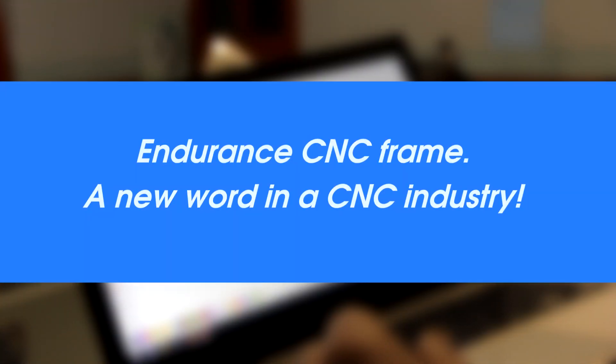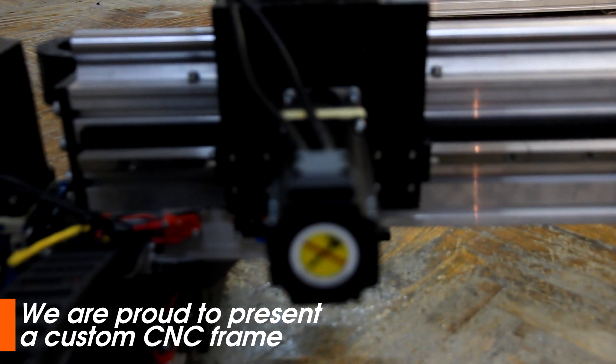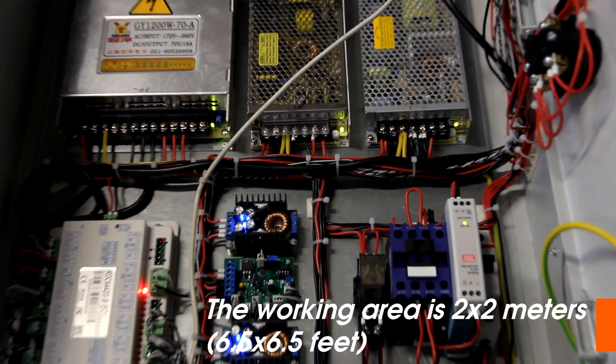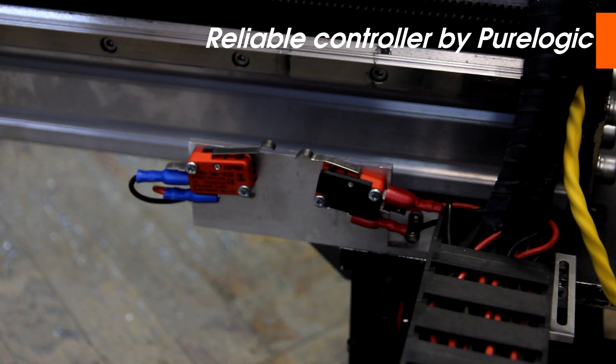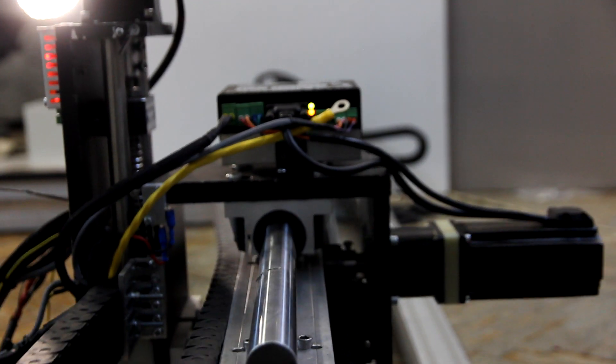Endurance CNC frame — a new world in the CNC industry. We are proud to present a custom CNC frame. The working area is two by two meters. Reliable controller by PureLogic. Professional laser box with drivers and controlling systems.